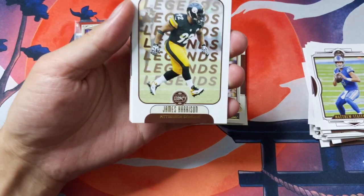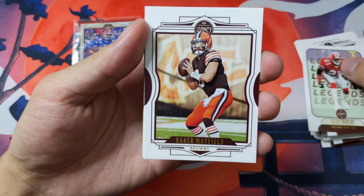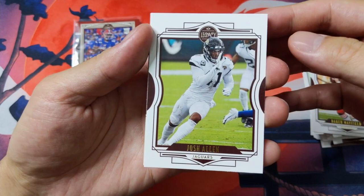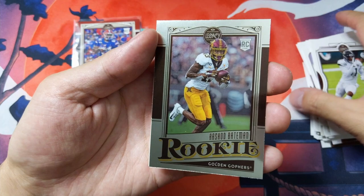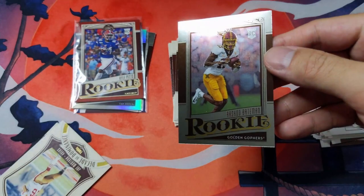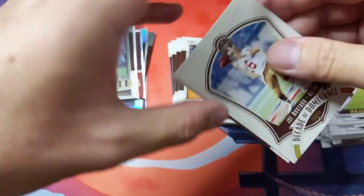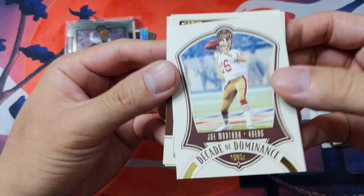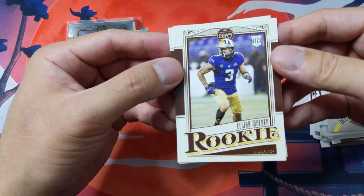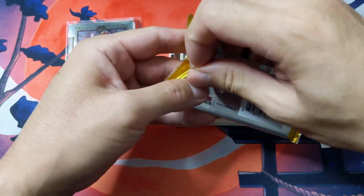No jersey card yet. Pack six: James Harrison, Deion Sanders, Baker Mayfield, the other Josh Allen, and a hollow Rashad Bateman — standard base, not numbered. We'll sleeve this one up too. Finishing this pack with Joe Montana, Decade of Dominance 1980s, and rookie cards Elijah Molden and Jamar Chase. Let's go ahead to our next pack for box number three.